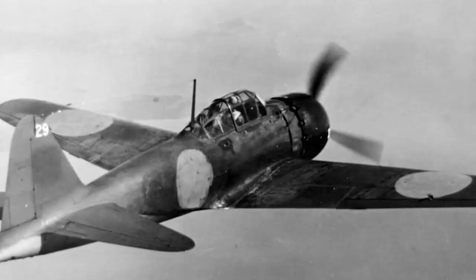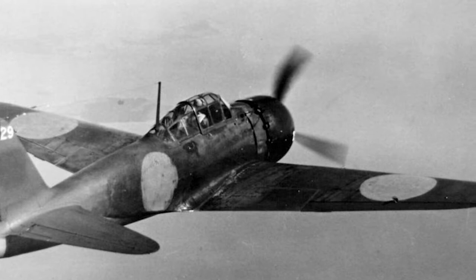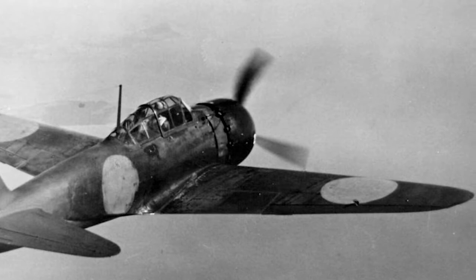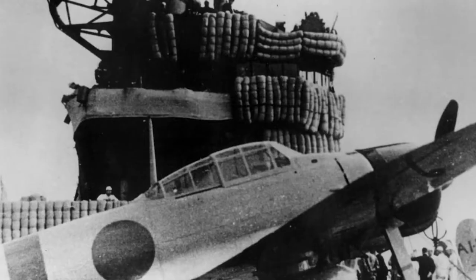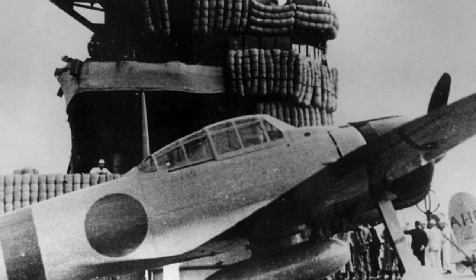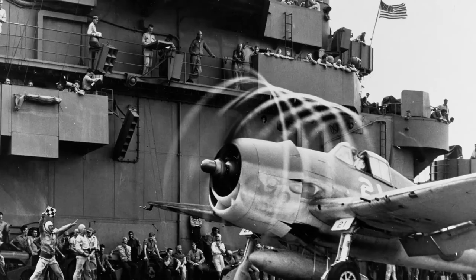Built primarily to beat the A6M Zero, the F6F Hellcat proved to be faster at all altitudes, with slightly better climb rates above 14,000 feet, as well as being a superior diver. While American planes could roll faster at high speeds, the Zero could overtake Hellcats at lower speeds and climb faster at lower altitudes. When fighting the Zero, American pilots were advised to avoid dogfights and use their superior strength and high-speed performance. As with the F4F, the Hellcat proved capable of sustaining a larger amount of damage than its Japanese counterpart.